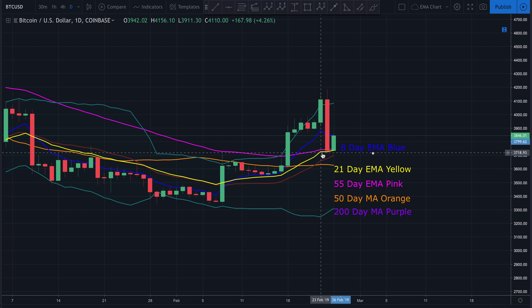It looks to me like the 21-day EMA is on a trajectory to cross above that 55-day EMA — which would obviously be a very bullish sign. Any time you've got the 8-day EMA on top, the 21-day EMA in the middle, and the 55-day EMA on the bottom, that is a rather bullish setup. If we can complete that setup, in my opinion that is a very good sign of a longer-term momentum shift on the daily. That said, it's just one piece of the puzzle — there are many more pieces we need to put together.